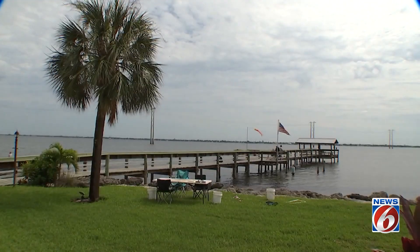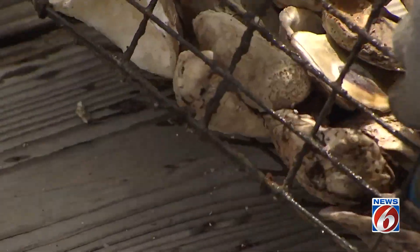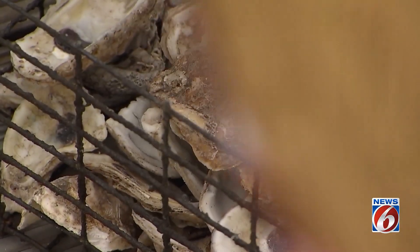Good news for a river system that's struggled with nutrient pollution and algae blooms. So why is what's happening here so important? Well, studies show one oyster — a little guy like this — can filter 50 gallons of water in one day. Now imagine what tens of thousands can do over time.